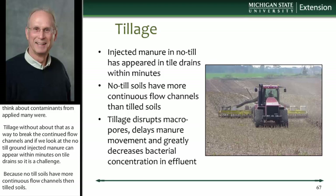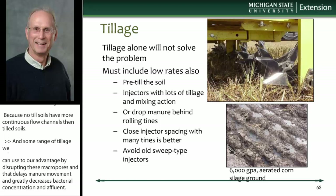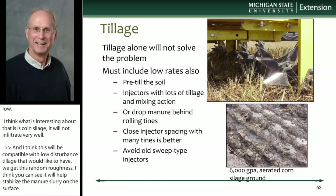Tillage delays manure movement and can greatly decrease bacterial concentration in the effluent we find. I've had good luck with this airway tool for applying manure — I've even put seed directly in the manure tank and dropped it behind these tines. What's interesting is that on corn silage ground with very little residue, highly trafficked and hard, it's not going to infiltrate well. But with this aeration-type tool, compatible with low-disturbance tillage, we get random roughness that helps stabilize the manure slurry on the surface, keeping it from running and ponding, helping distribute nutrients and contaminants in a way that retains them in the root zone.